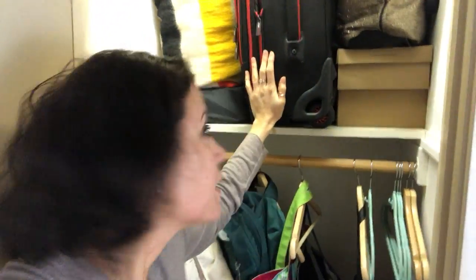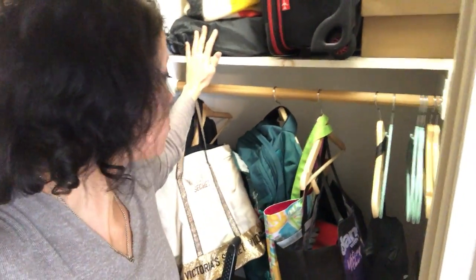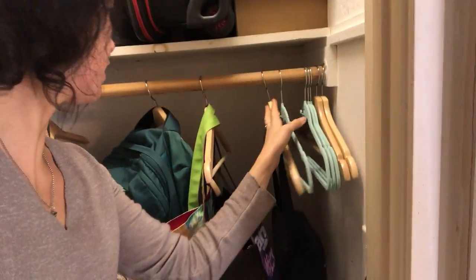Inside the suitcase are a couple other little bags. There's also a giant wool blanket that I really just had no other place to put, but I love it and don't want to get rid of it. And then my emergency supplies are in there too.